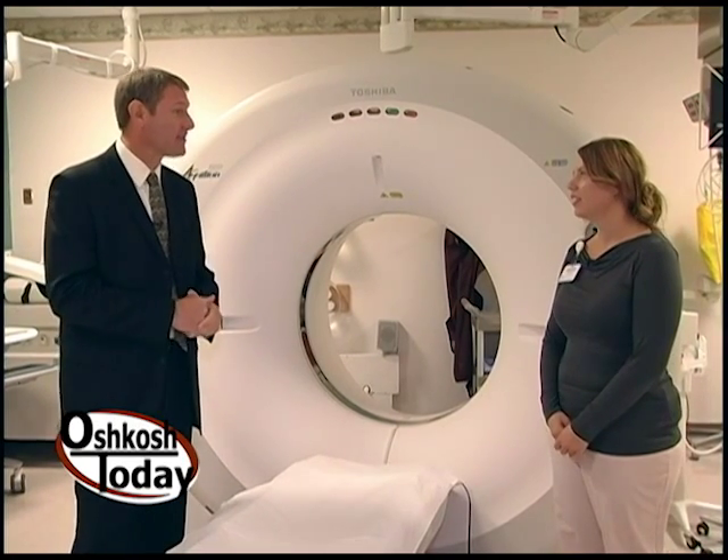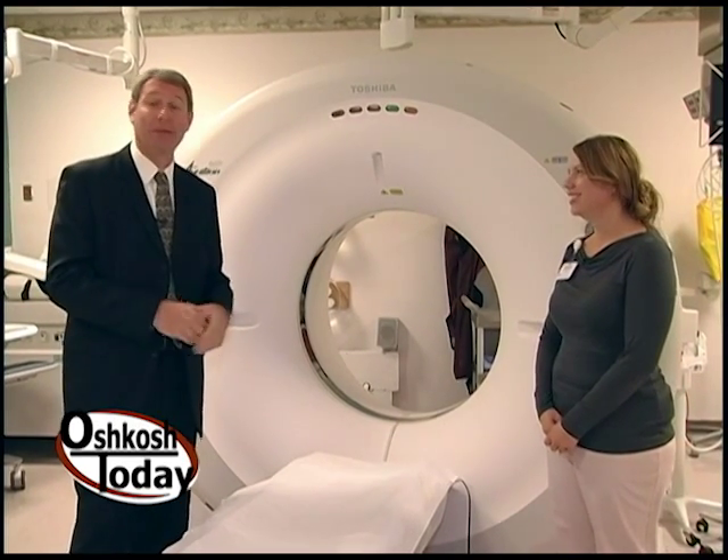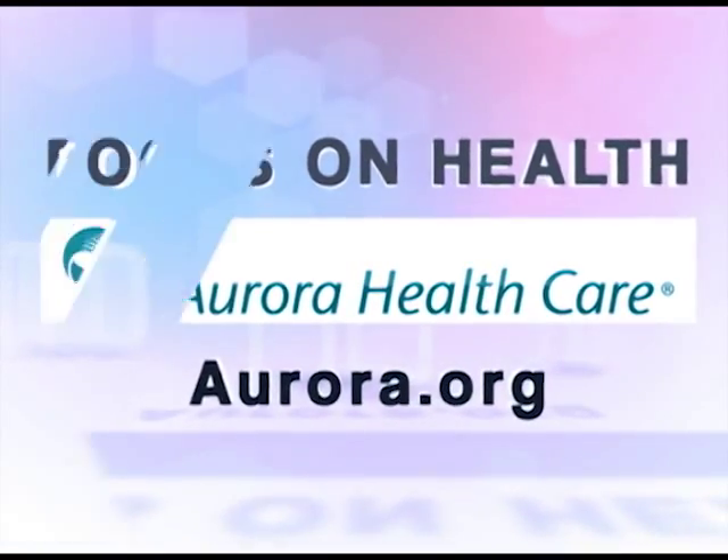We want to thank Shannon for taking some time and giving us this tour today. We'll see you next time on Focus on Health. This Focus on Health segment has been brought to you by Aurora Healthcare.